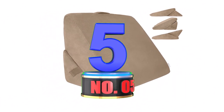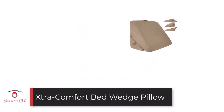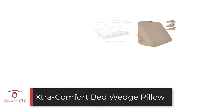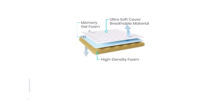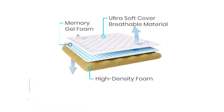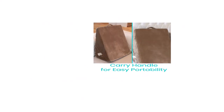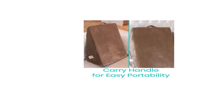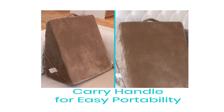Number 5: Straw Comfort Bed Wedge Pillow. Next up is the Straw Comfort Bed Wedge Pillow. It is a versatile piece as you can fold it under the head, back, and legs. With this, you are assured of maximum comfort while sitting up or sleeping. Also, it has a handle that makes it easy to carry around while traveling.